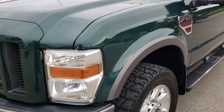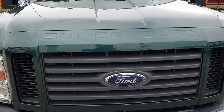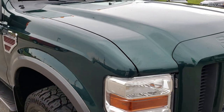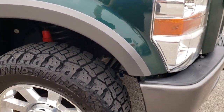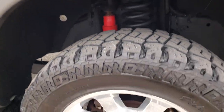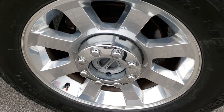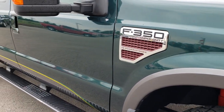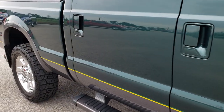This is a Cabela's edition, so that's why it's got the green over gray two-tone. Hood is nice and clear — no dents or dings. Coming around to the passenger side, very nice — no dents or dings on that fender, and the rim is in really nice condition as well.